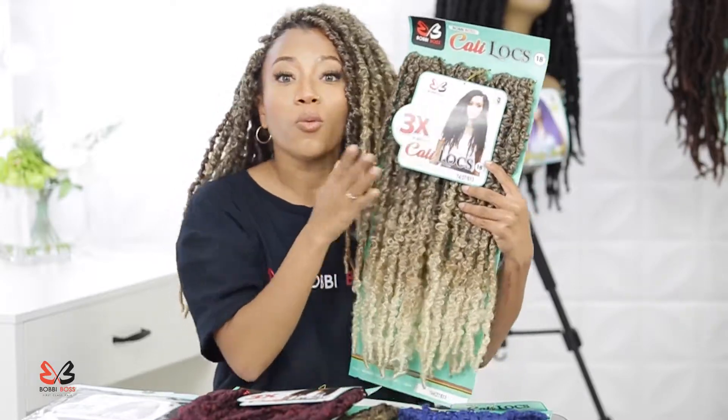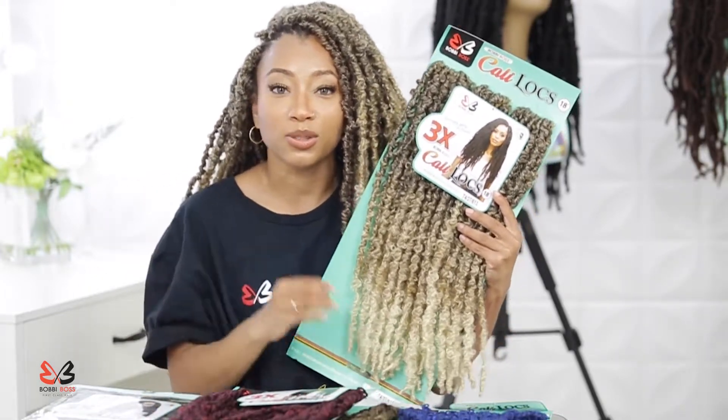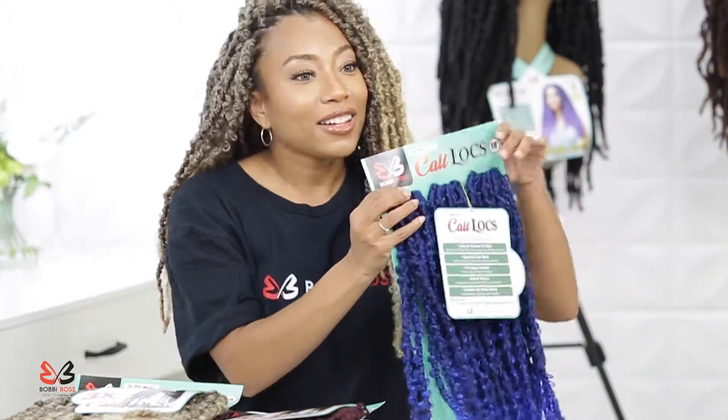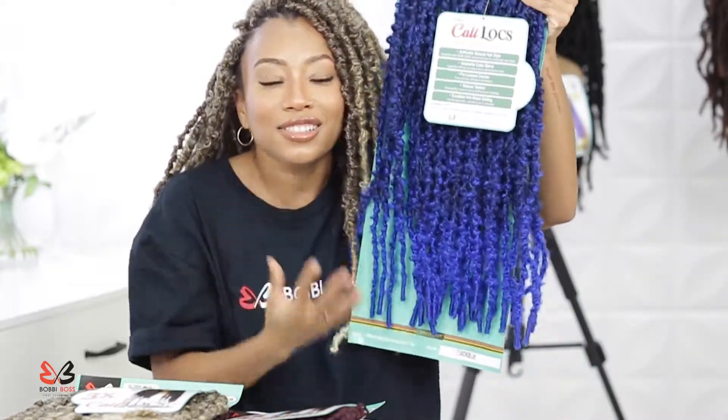If you want to, you can also get these and mix and match the lengths and also the colors. I am going to show you all some of my favorite colors. You guys can tell I am in love with the ones I have in my hair currently, but there are a few I do want to try out — y'all know I've been going towards the blues because these blues are so fun.